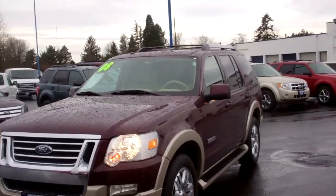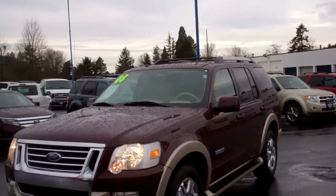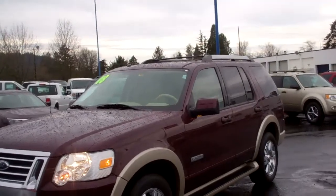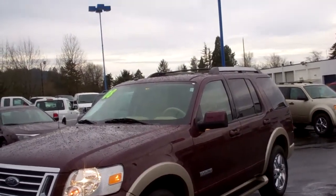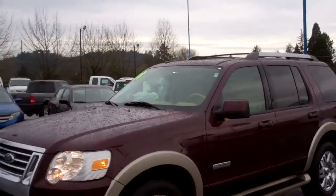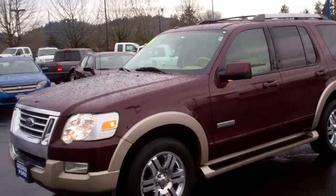Beautiful shape. Eddie Bauer with a two-tone dark cherry with the tan bottom, cream-colored leather inside, leather heated seats, navigation screen, AM, FM, CD, and MP3. Power moonroof, heated leather seats, dual climate control. Just a gorgeous Eddie Bauer. 84,000 miles in this 4.6 liter.